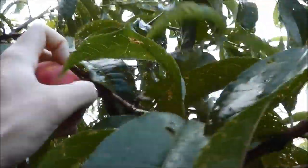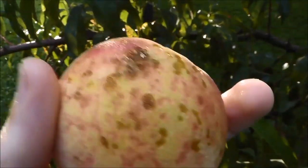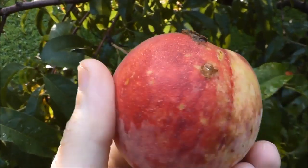Holy cow, it's up there. There it is. Looks pretty good. A little bit of damage there on the side, but overall, that's a nice peach.